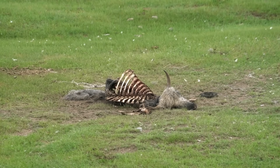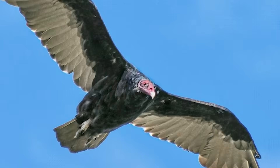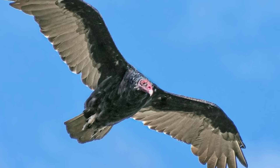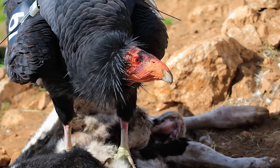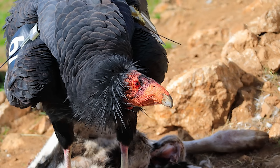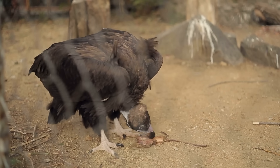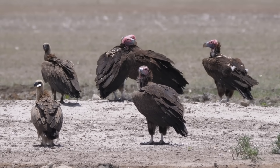Once a dead animal is found, the condor, being larger, will swoop in and take over the feast, much to the turkey vultures' annoyance. But there's a trade-off: condors can tear open the tough hide of big carcasses with their powerful beaks, which actually helps the smaller vultures get access to the meat too. It's a bit of scavenger teamwork.